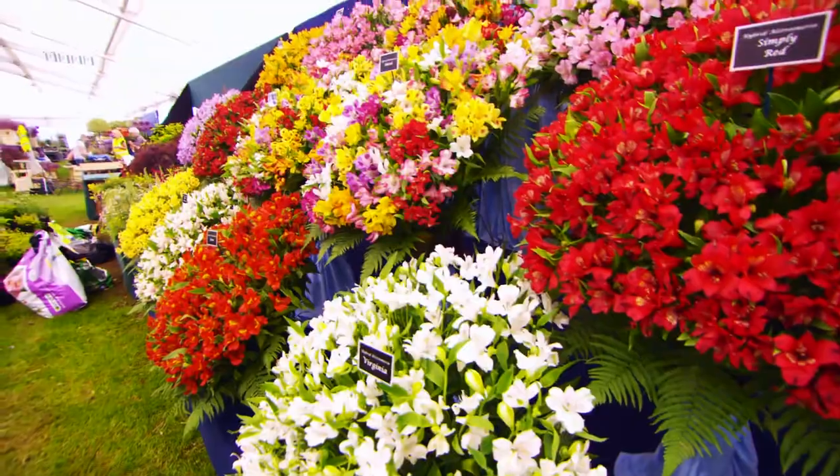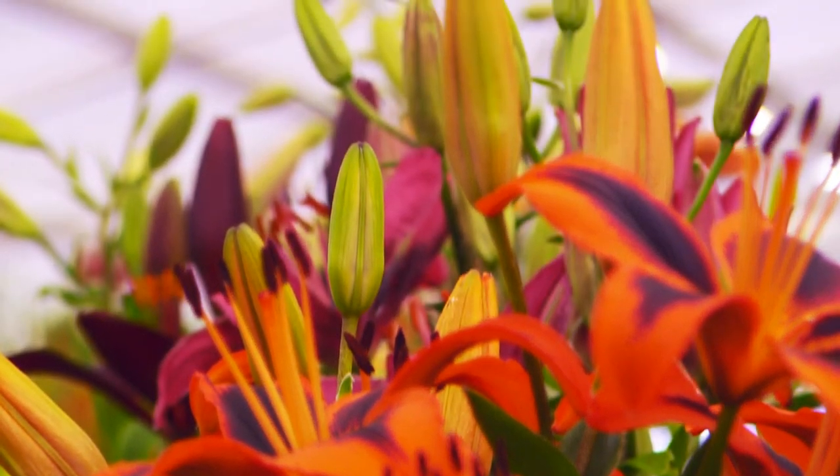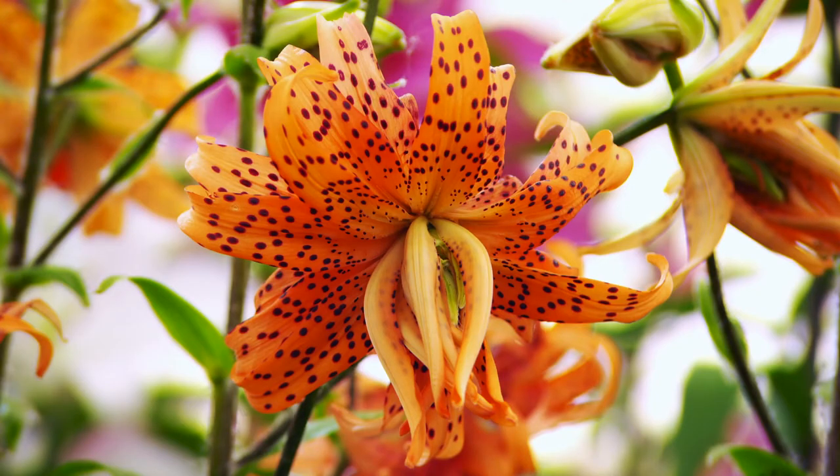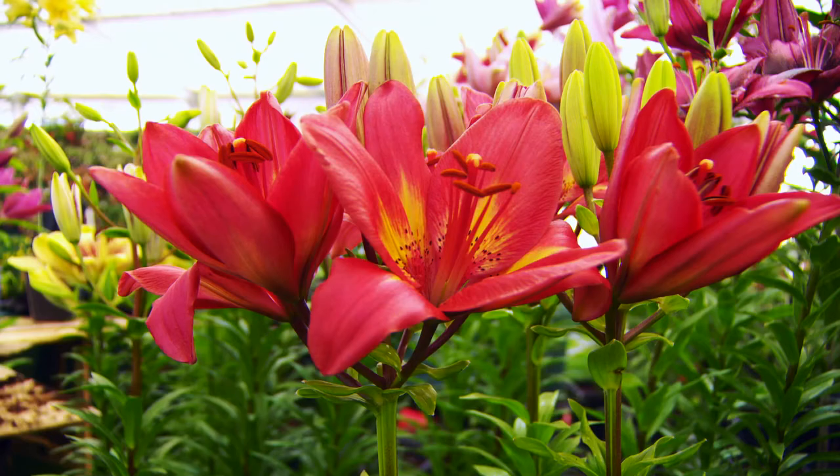To understand more about the different varieties of lilies that can be grown in the UK, I'm here at Tatton Park Flower Show to meet Richard Hyde. Apparently there is nothing that Richard does not know about British lily growing.